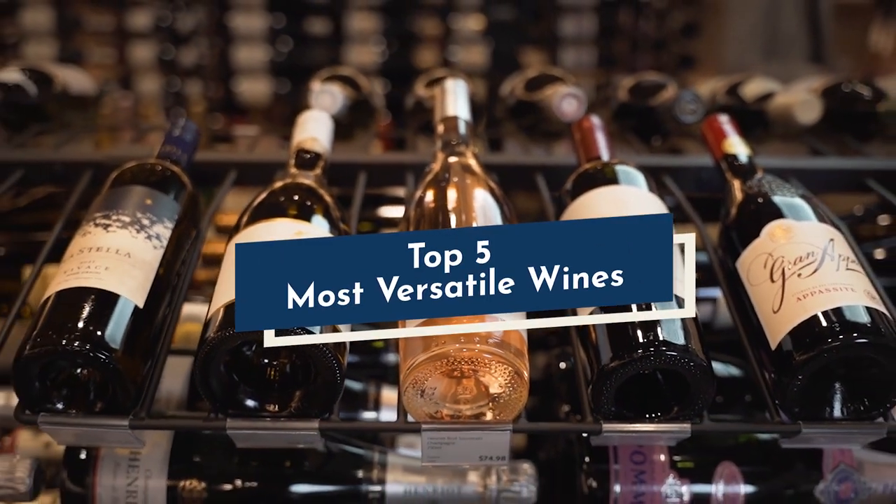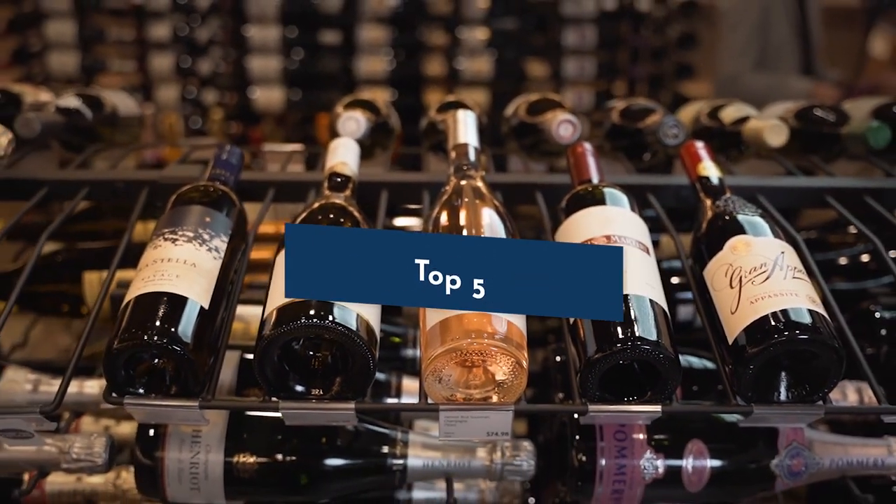These are my top five picks for the most versatile wines you should have on hand. A versatile wine is something well-known in terms of grape variety or region — the crowd pleaser style that a lot of people are going to enjoy, and that very easy style you don't always need to pair with food. Let's explore five options you should always have on hand for any occasion.